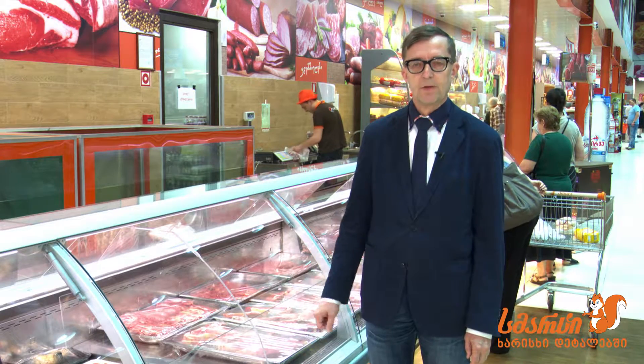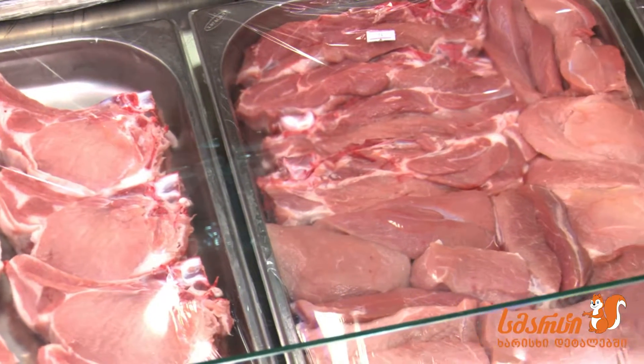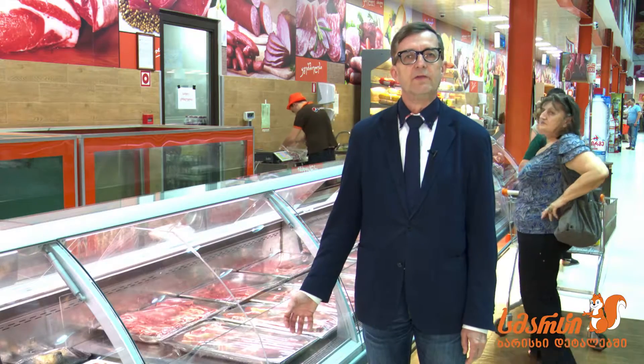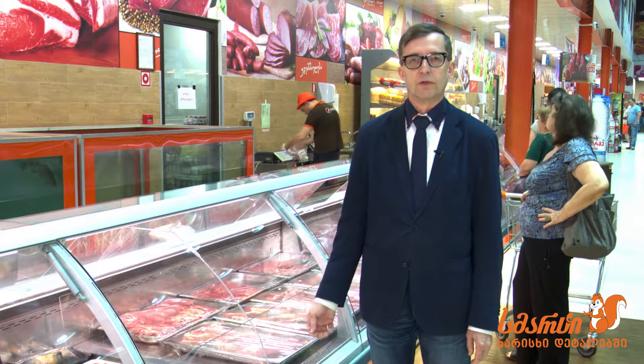Another thing you can ask from the person who sells the meat: what is the age of the meat? Where is it coming from? You need to know the traceability.